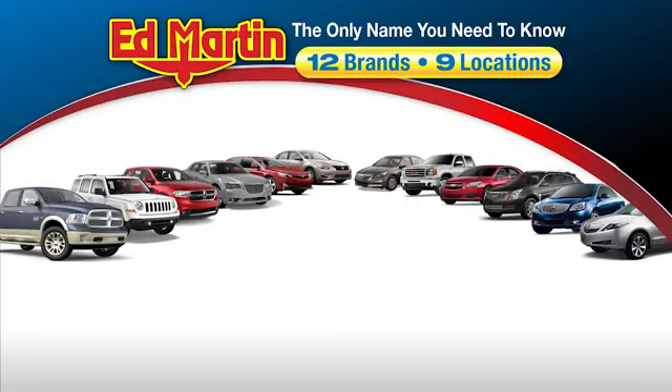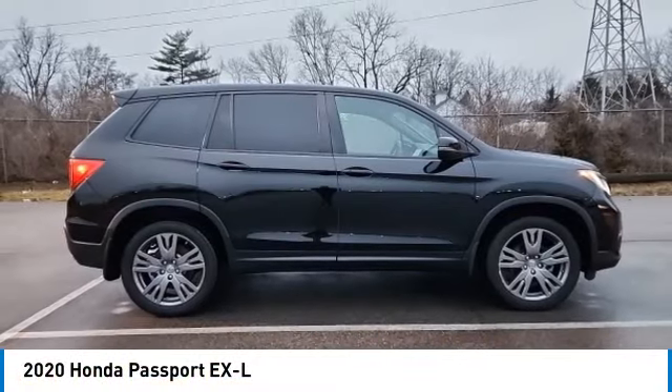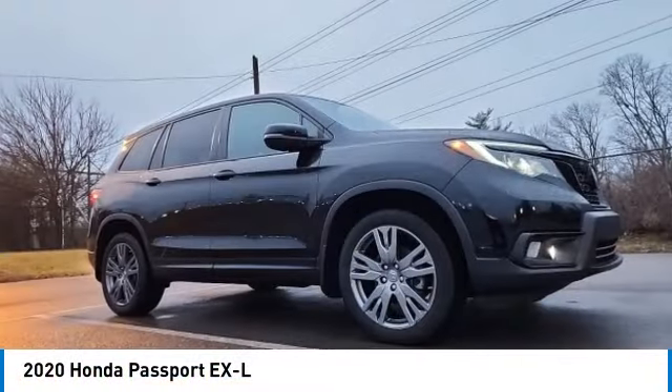Thank you for clicking our video. You can also shop over 4,000 more cars and trucks online at edmartin.com. Looking for the right vehicle? Check out the 2020 Passport.